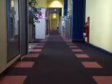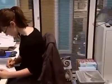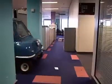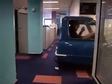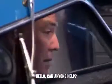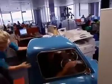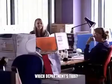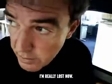Doors closing. Doors closing. Hello? Can anyone help? Thanks. Which department's this? I'm really lost now.